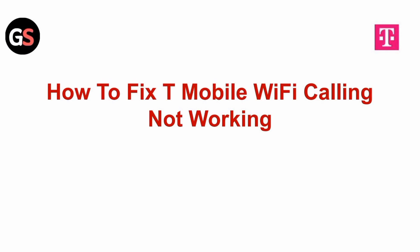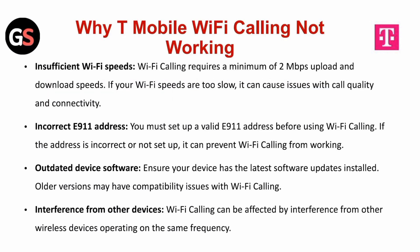Hi all, in today's video we will guide through how to fix T-Mobile Wi-Fi calling not working. Why is T-Mobile Wi-Fi calling not working?